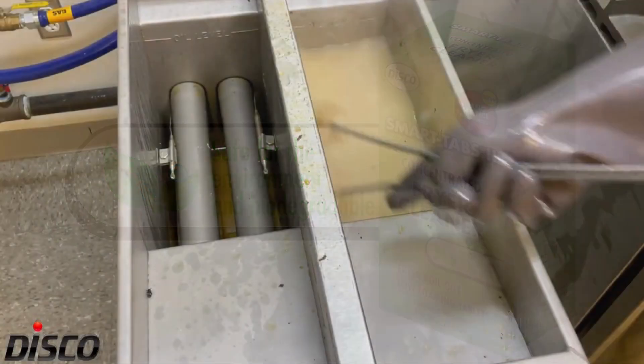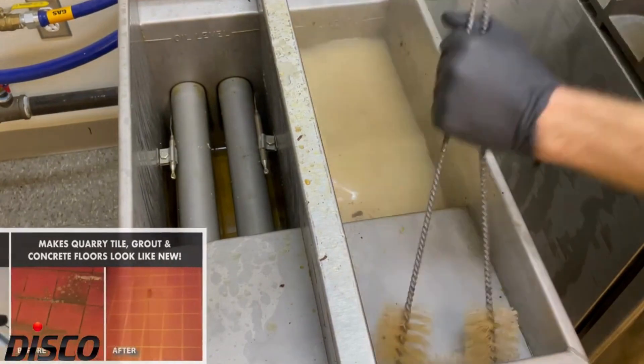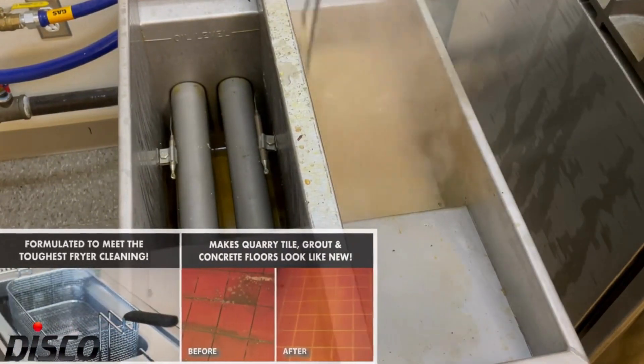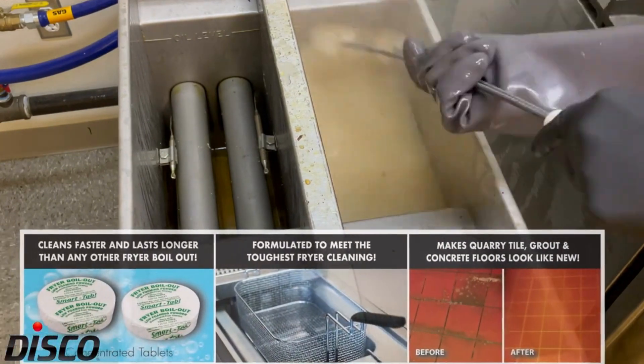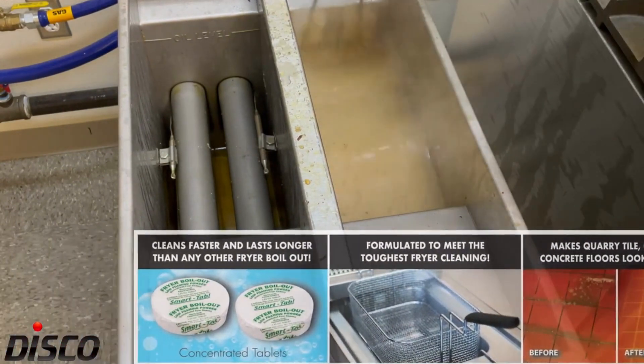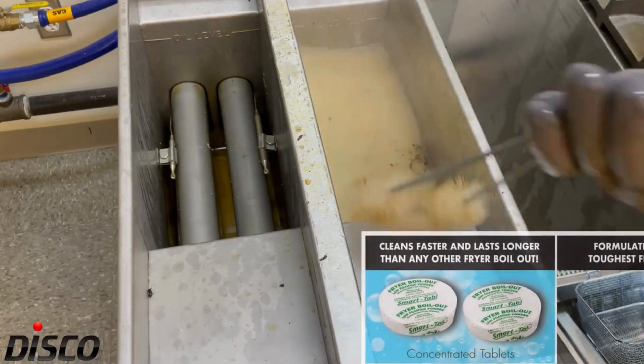These SmartTabs concentrated fryer cleaners are guaranteed to make quick work of even the toughest jobs. It not only improves oil life by ensuring you're clean, but also boosts the quality of your food for an overall increase in customer satisfaction, sales and savings.